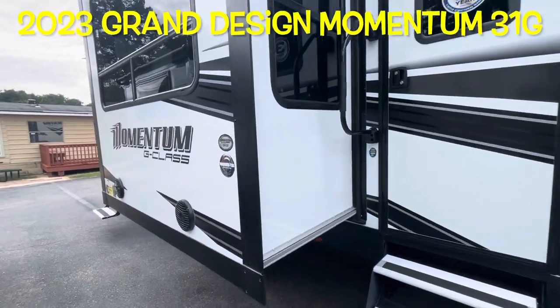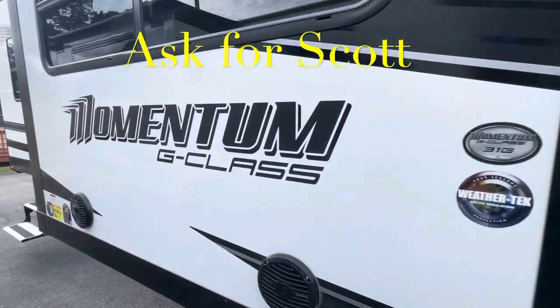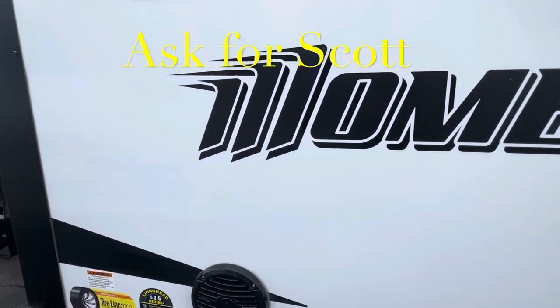Your brand new 2023 Grand Design Momentum G-Class 31G. Remember, if you're coming out to the lot to see this or any other camper in person, make sure you ask for Scott.